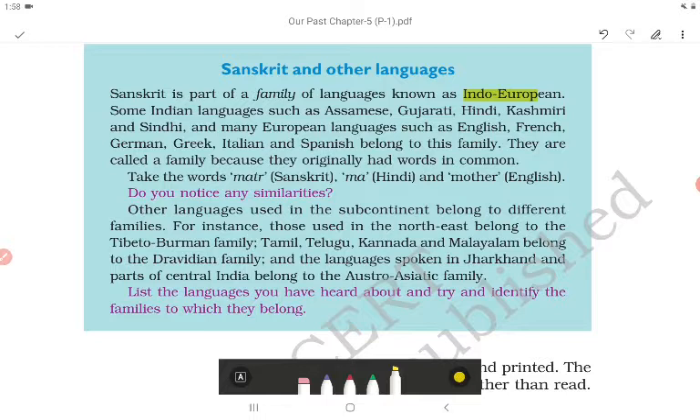Other languages used in the subcontinent belong to different families. For instance, those used in the northeast belong to the Tibeto-Burman family. Tamil, Telugu, Kannada and Malayalam belong to the Dravidian family. The languages spoken in Jharkhand and parts of central India belong to the Austro-Asiatic family.